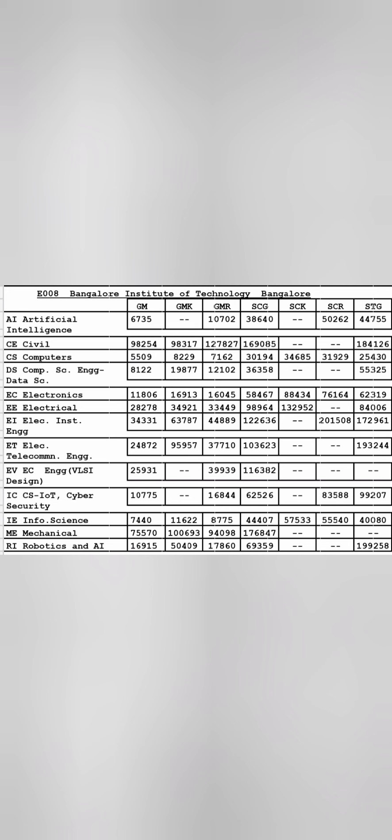Next is E008, Bangalore Institute of Technology (BIT) Bangalore. Similar trend — Computer Science closes around 5500, AI available up to 6700, Data Science up to 8000, Information Science up to 7400. The only CSC branch beyond 10,000 is Cyber Security at 10,775 ranks. ECE has gone up to 11,800, Electrical to 28,000, Electronic Instrumentation to 34,000, and Telecommunication to 24,000.